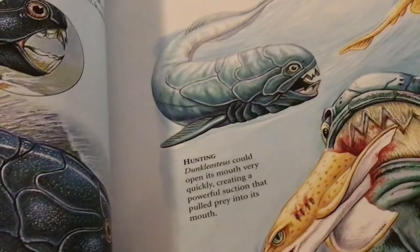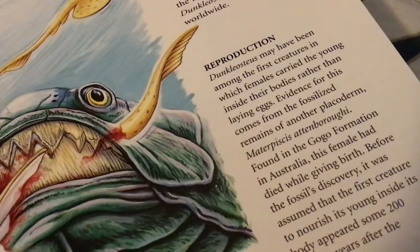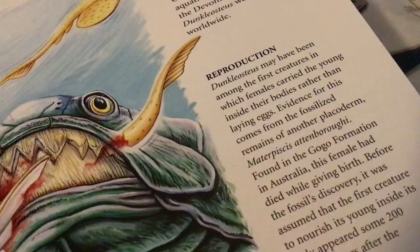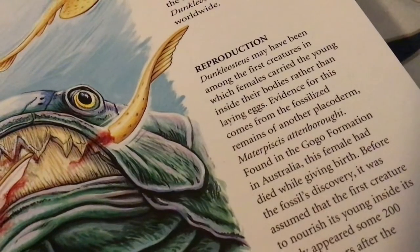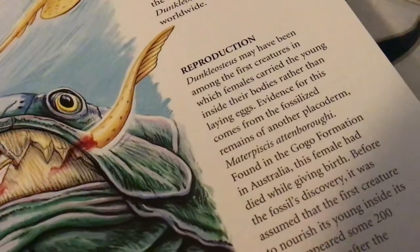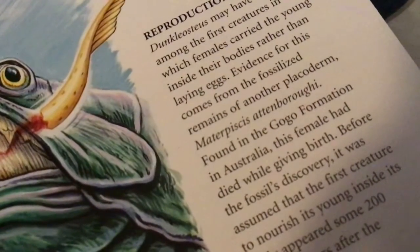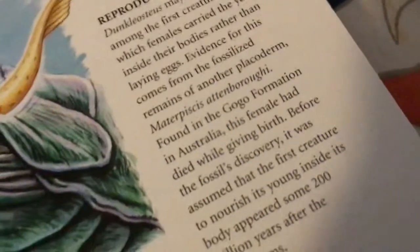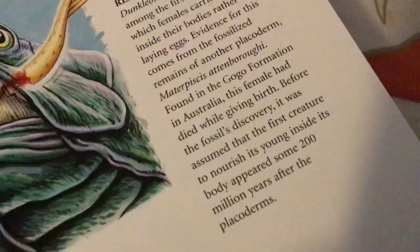Dunkleosteus could open its mouth very quickly, creating a very powerful suction that pulled its prey into its mouth. That's pretty cool. Reproduction: Dunkleosteus may have been among the first creatures whose females carried the young inside their bodies rather than laying eggs. Evidence for this comes from the fossilized remains of a placoderm. I'm not going to attempt to pronounce that — found in the Gogo Formation in Australia. This female had died while giving birth.